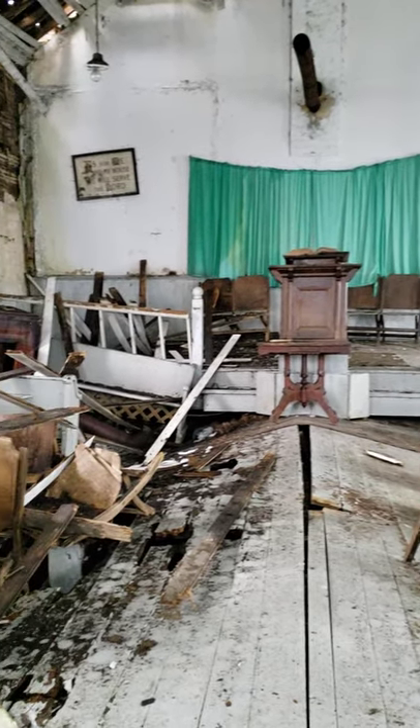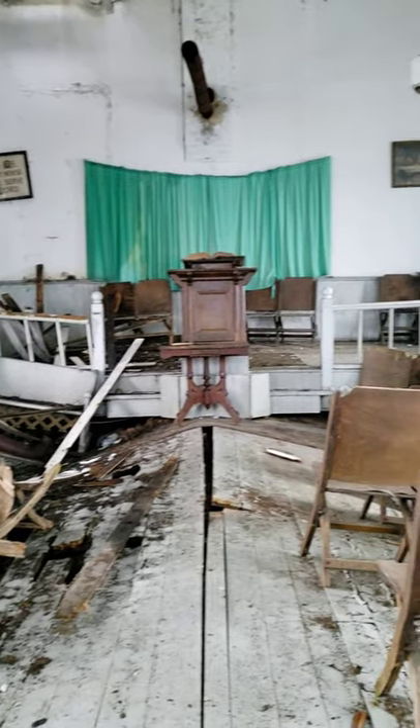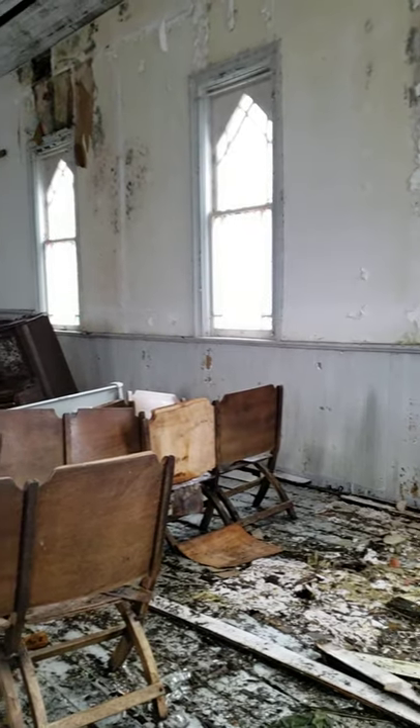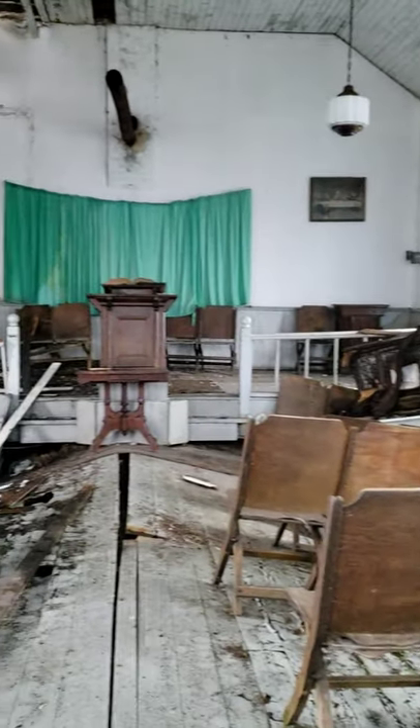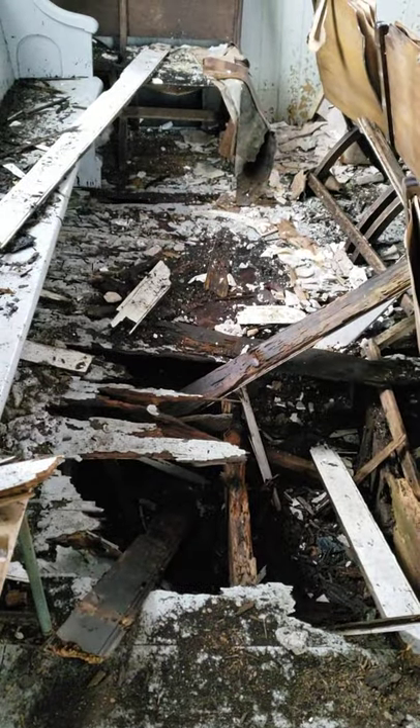What's up, guys? Let's check out my favorite abandoned church. You guys might recognize this place. I've been coming to this church since July of 2012, and I've been coming here pretty much every year since I first explored it.